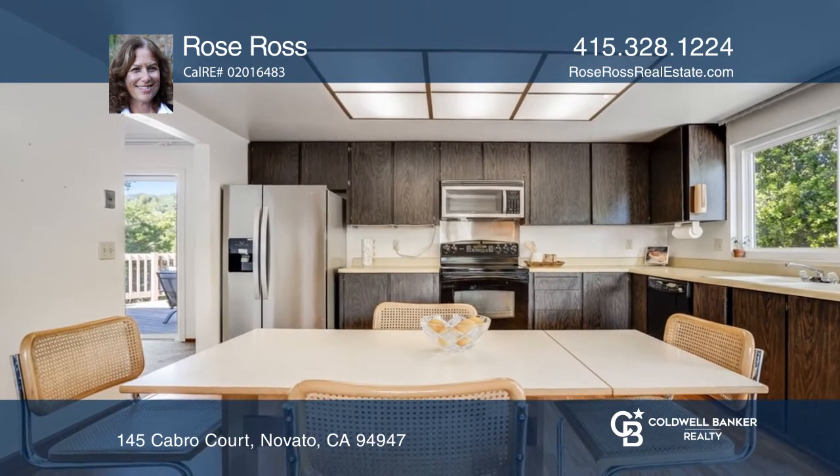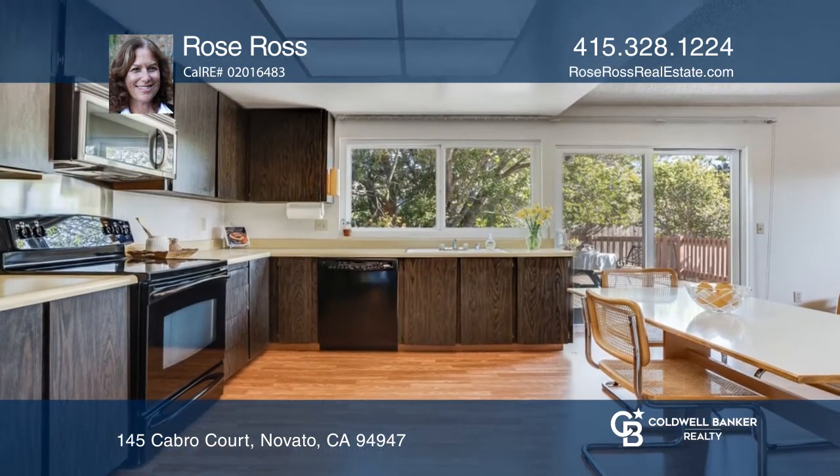Cook in the kitchen that offers an abundance of cabinets, lots of counter space, and a sliding glass door to the backyard.